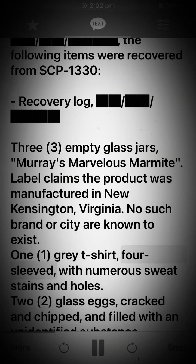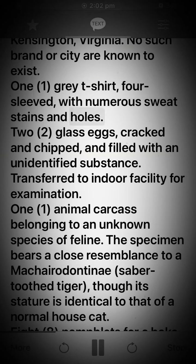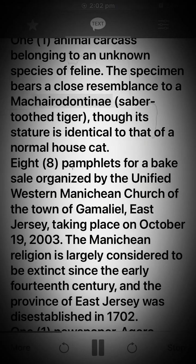1 gray t-shirt, 4-sleeved, with numerous sweat stains and holes. 2 glass eggs, cracked and chipped, and filled with an unidentified substance. Transferred to indoor facility for examination. 1 animal carcass belonging to an unknown species of feline. The specimen bears a close resemblance to a Machairodontine saber-toothed tiger, though its stature is identical to that of a normal house cat.